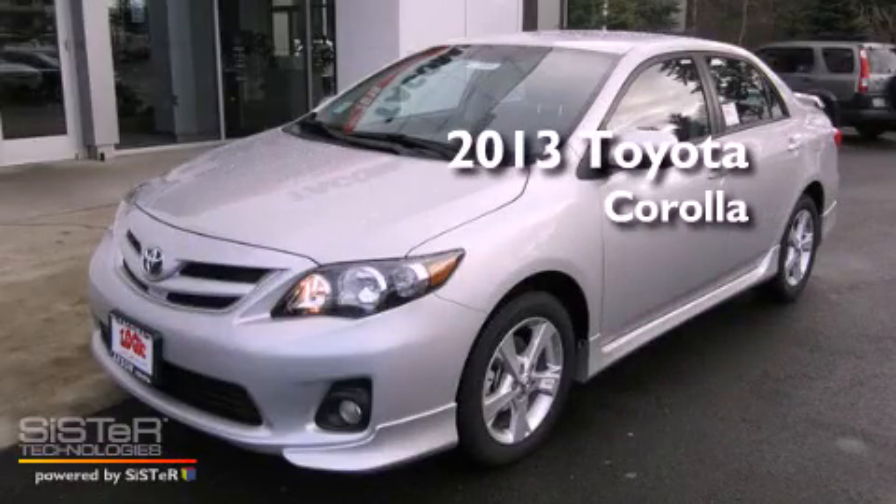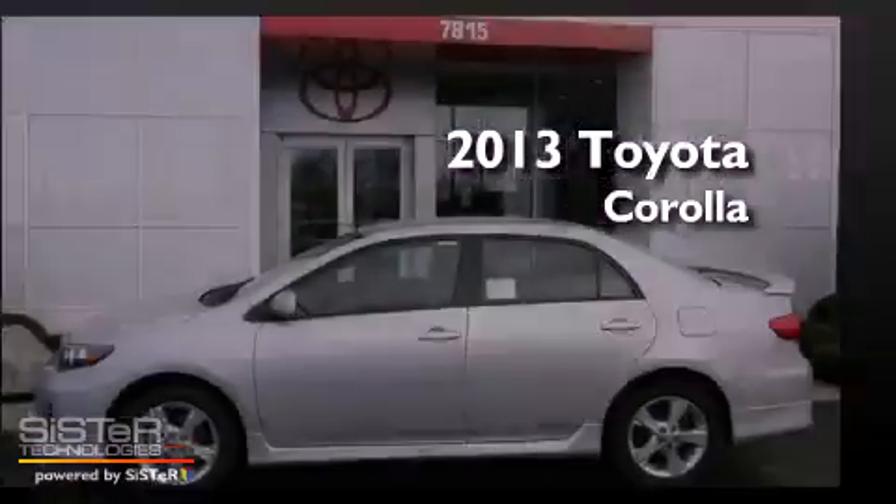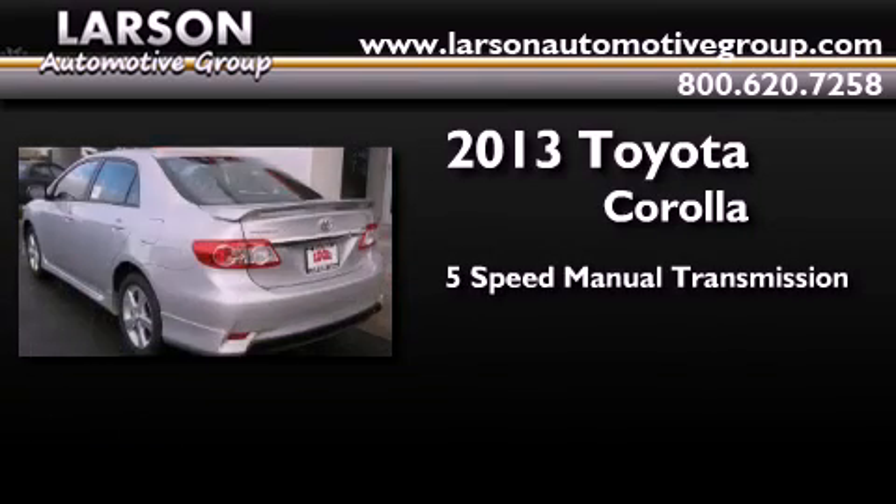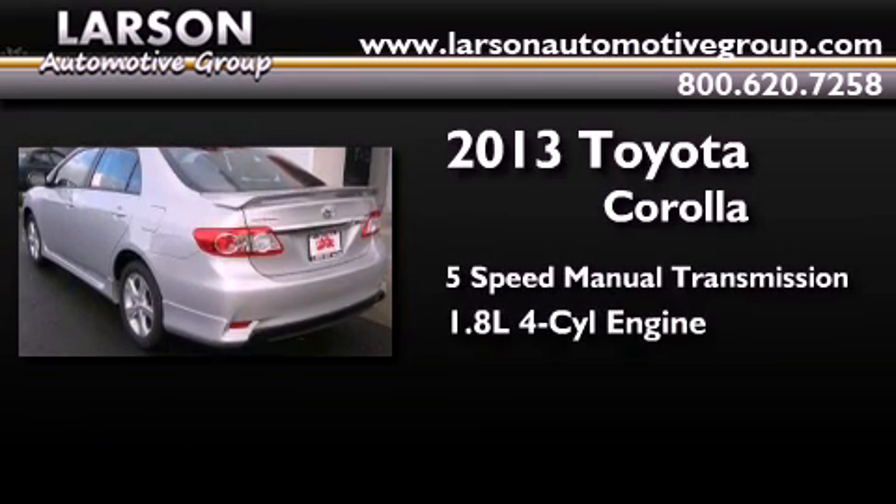This is a brand new 2013 Toyota Corolla. This four-door sedan has a five-speed manual transmission and an inline four-cylinder engine.